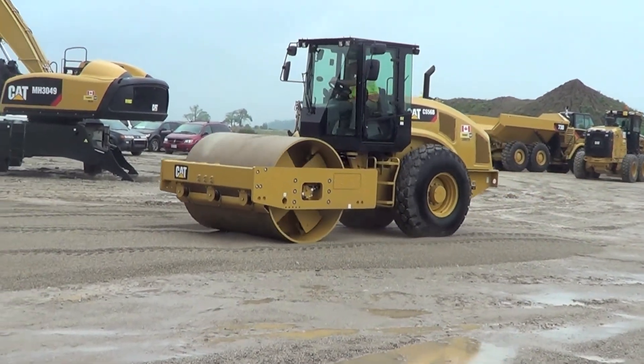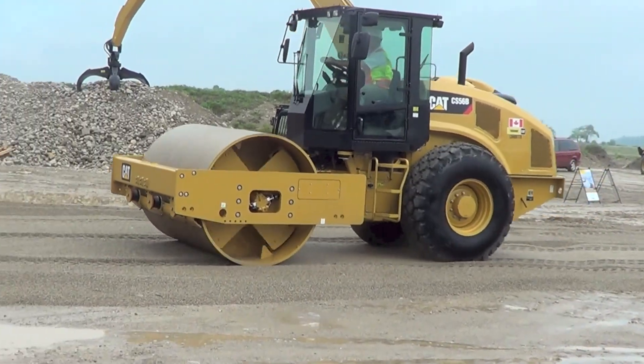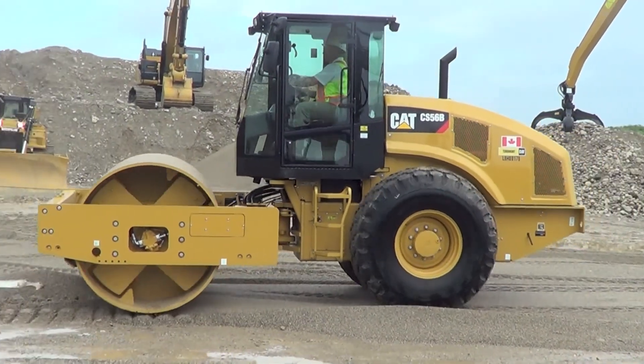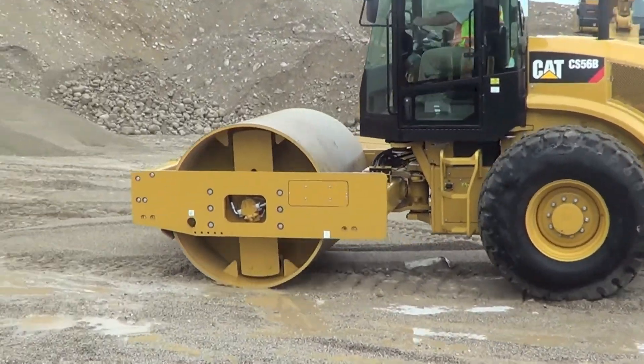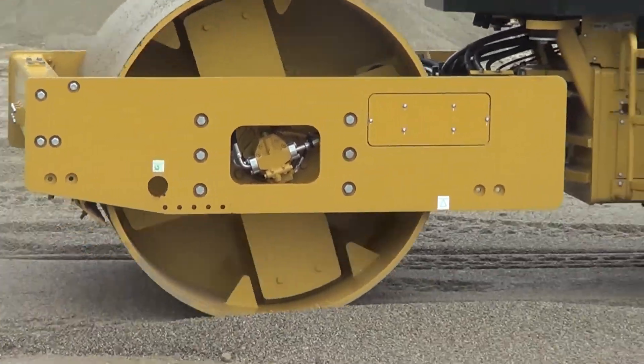The CAT CS56B features more weight at the drum and higher amplitude. The unit's auto-wide function provides greater compaction uniformity, and the automatic speed control makes it easy to maintain consistent impact spacing for uniform compaction.